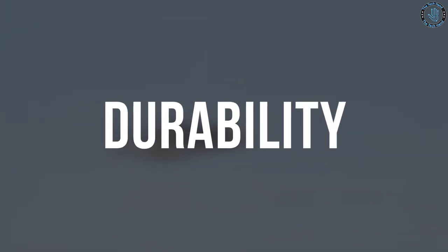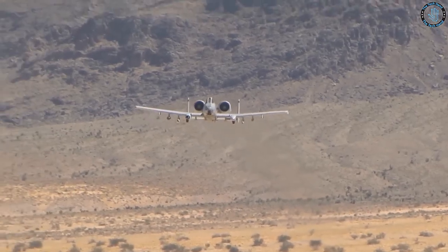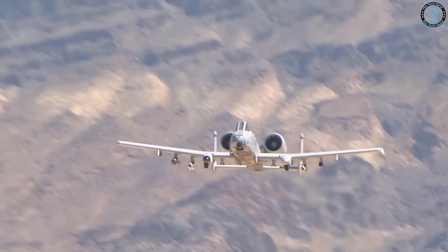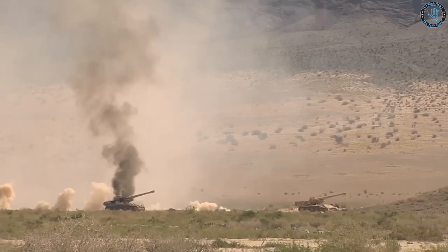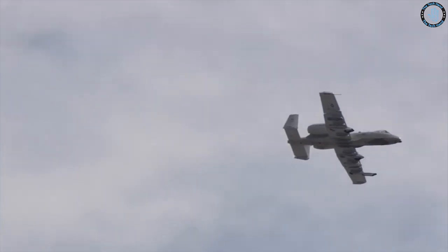The A-10 is designed to withstand significant damage and continue to fly, making it an effective close air support aircraft for troops in the field. The aircraft is heavily armored, with thick titanium armor plates protecting the cockpit and critical systems, as well as redundant hydraulic systems to keep the aircraft flying even if one is damaged.